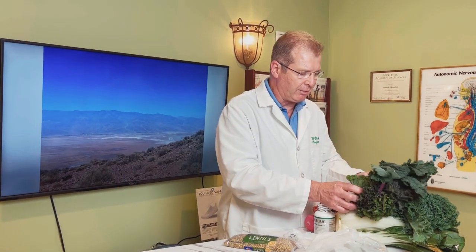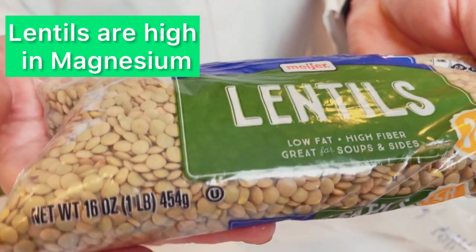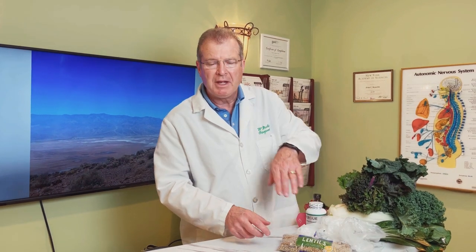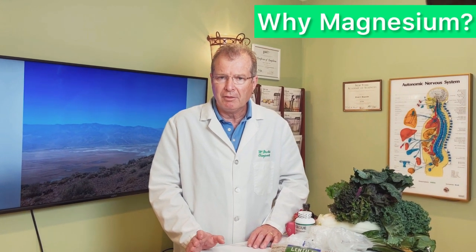There are other things high in magnesium besides dark green vegetables. Dark lettuces will work as well. Lentils come in many different colors — green, brown, red, and black — and lentils are high in magnesium. Peanuts, almonds, and dark chocolate are also great sources. Don't forget the dark chocolate! These are all ways to keep our magnesium levels high.